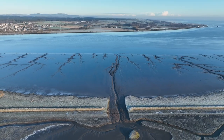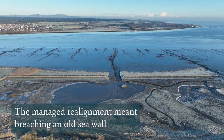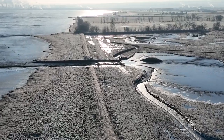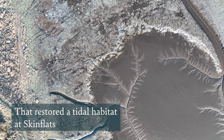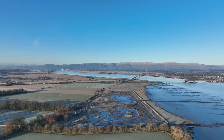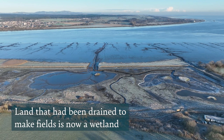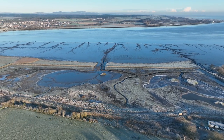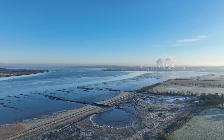Skimplatz is a managed realignment that we carried out in 2018. Now we're developing salt marsh and other nice habitats here, and part of that is these where we have three islands.